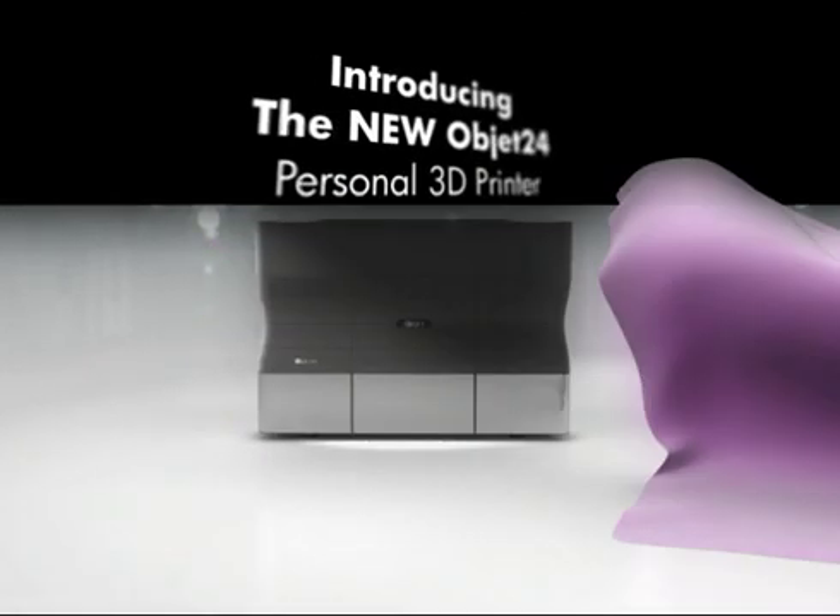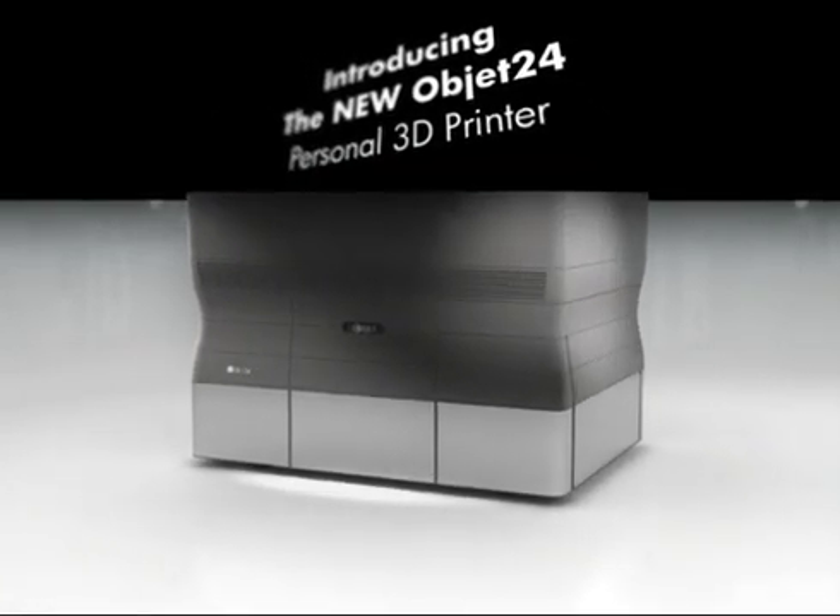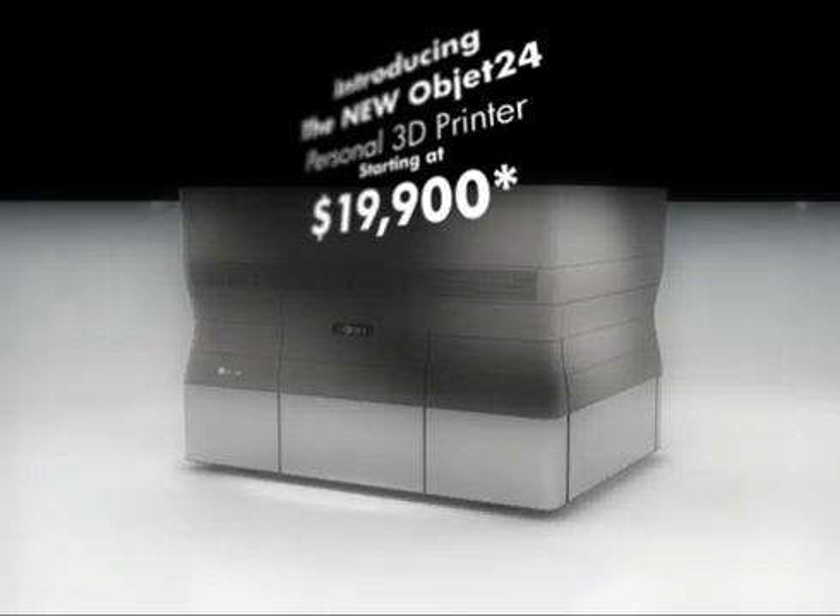Introducing the new OBJET 24 Personal 3D Printer, starting at only $19,900.